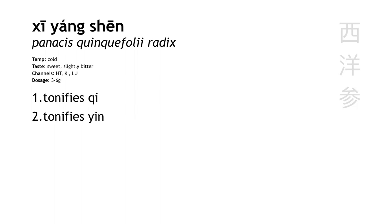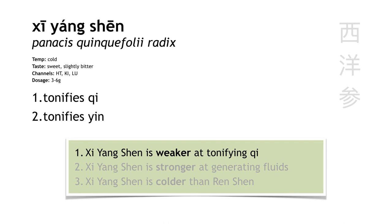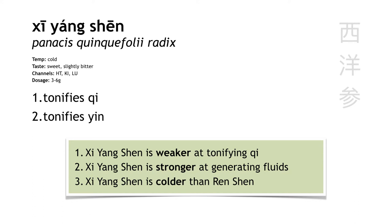Xi yang shen is American ginseng. A lot of books put this in the category of herbs that tonify yin, but it's useful to mention it here since it's another type of ginseng. There are three main differences between Chinese ginseng, renshen, and American ginseng, xi yang shen. Number one, xi yang shen is weaker than renshen at tonifying qi. Number two, xi yang shen is stronger than renshen at tonifying yin and generating body fluids. And number three, xi yang shen is colder in temperature than renshen, so it's less likely to cause heat signs if taken long-term. That's why it tends to go in the yin tonifying category — it's colder and better at generating fluids, but it's still a pretty good qi tonic.